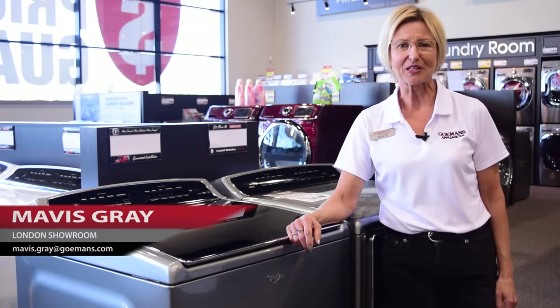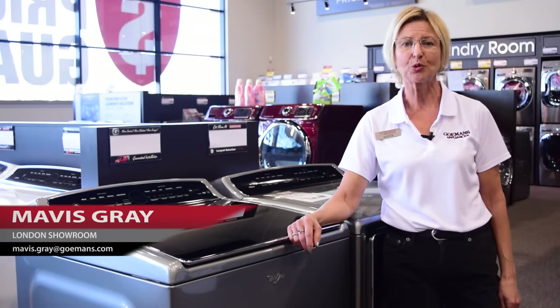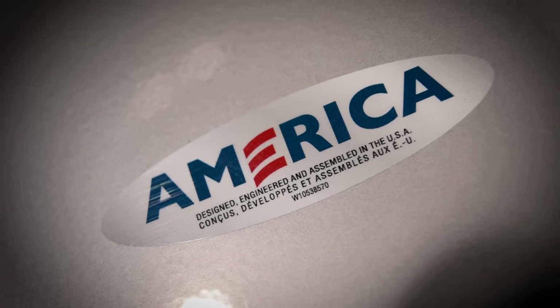Hi, I'm Mavis from the London Goleman Showroom here to talk to you today about the Whirlpool Cabrio washer and dryer set. The Whirlpool Cabrio laundry pair was designed with your needs in mind.